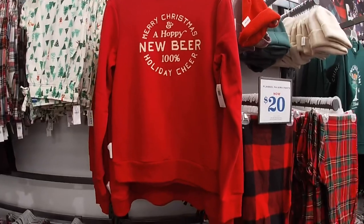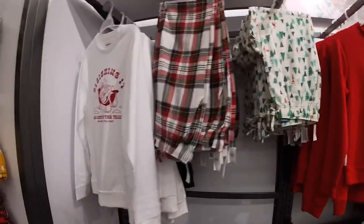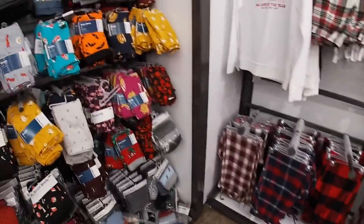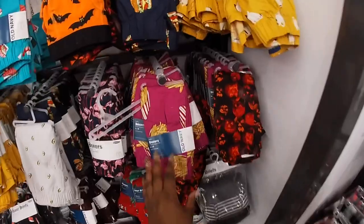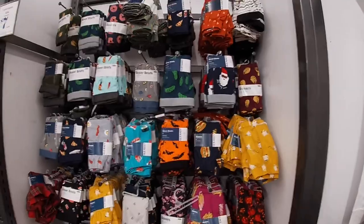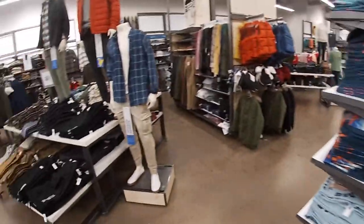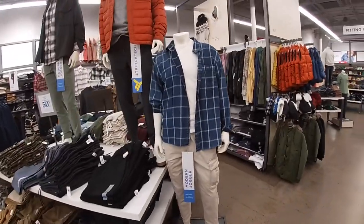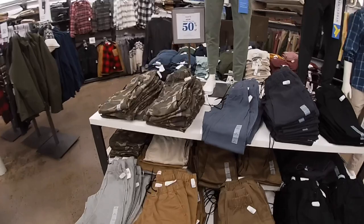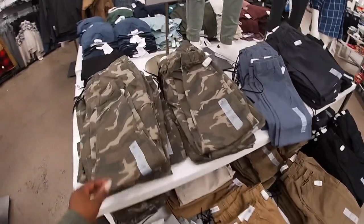'Merry Christmas and a Hoppy New Beer — Happy Holiday Cheer.' Oh, these were at the front right? Yeah they were. They have some boxers — $11.99. Cute little flannel shirt — 50% off, buy one get one 50% off. These joggers are $45.